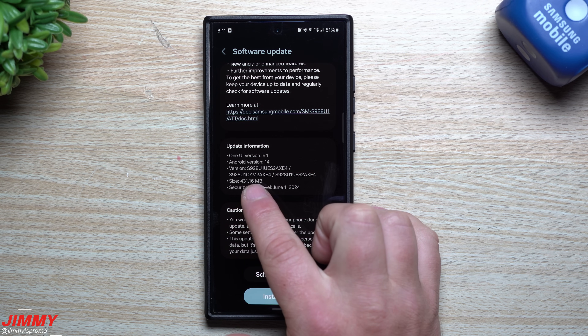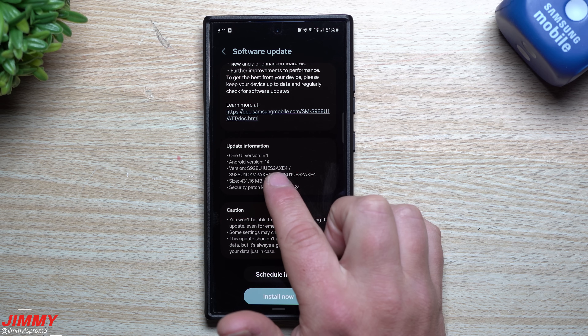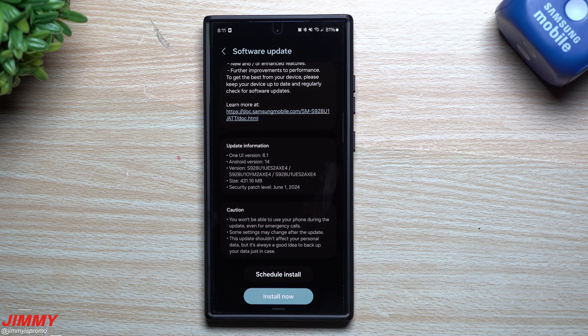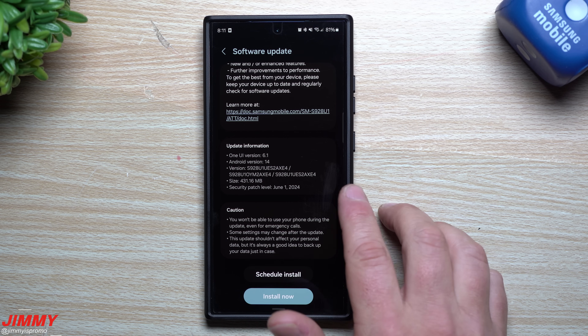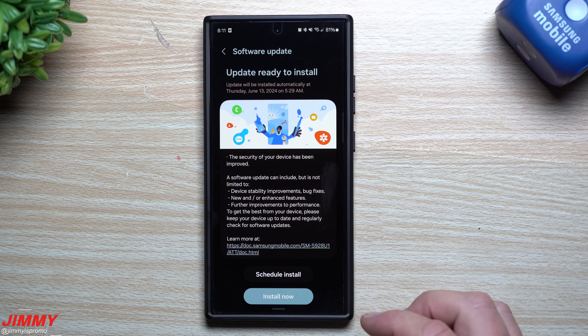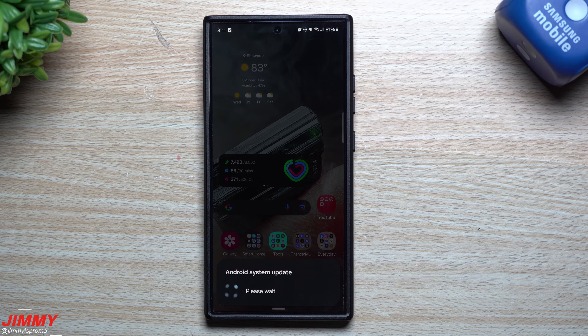Now this update is 431 megabytes, ending in AXE4, and it gives you the June 1st security patch. We are almost halfway into the month of June, and here we are with this update — June is usually one of those months where it's a bit late anyway. So we'll go ahead and hit install.